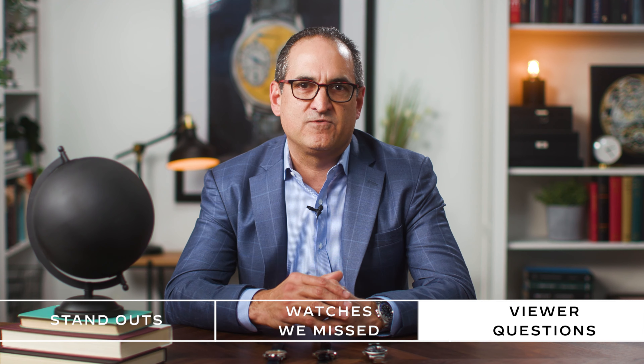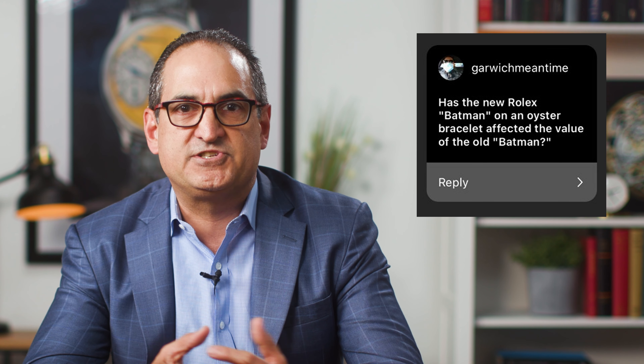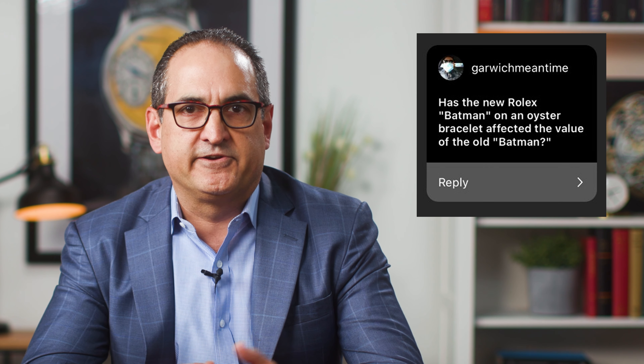We're adding a new section today, responding to questions from Instagram. The first question comes from Garwich Mean Time: has the new Batman on an Oyster bracelet affected the value of the old Batman? Today I'm happy to be wearing my old Batman. So far the answer is no, but I do expect that when the new Batman comes out — probably June or July — it will cause the earlier versions to drop. The new one's a better version with the upgraded movement. I also expect we'll see the Batgirl definitely soften up when the new GMTs come out.